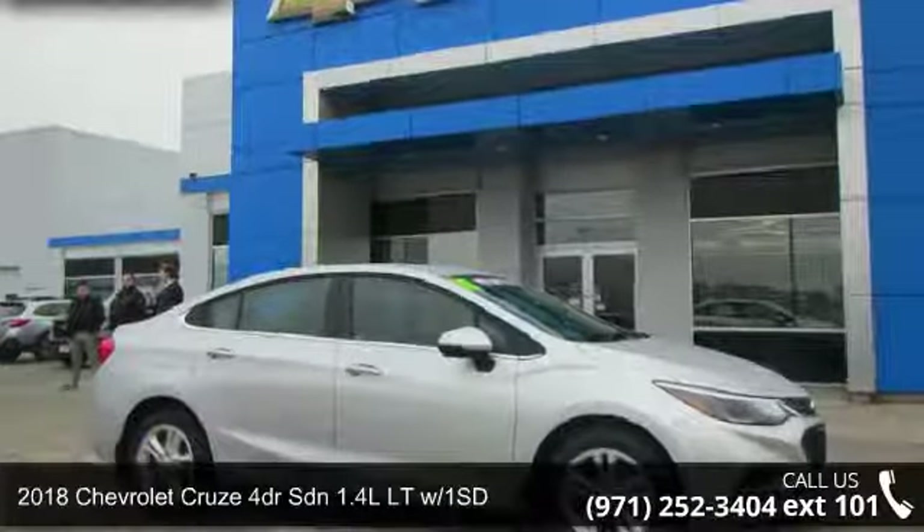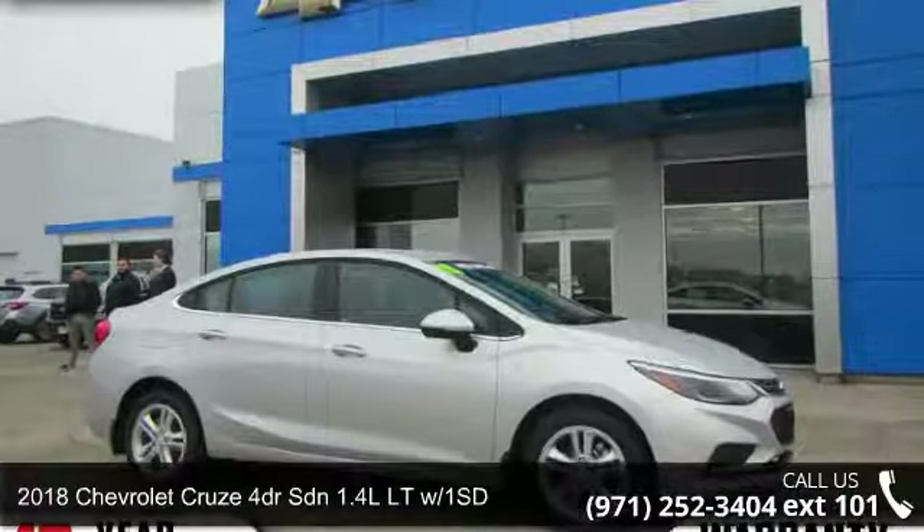Presenting the 2018 Chevrolet Cruze. This may be the set of wheels you've been looking for.